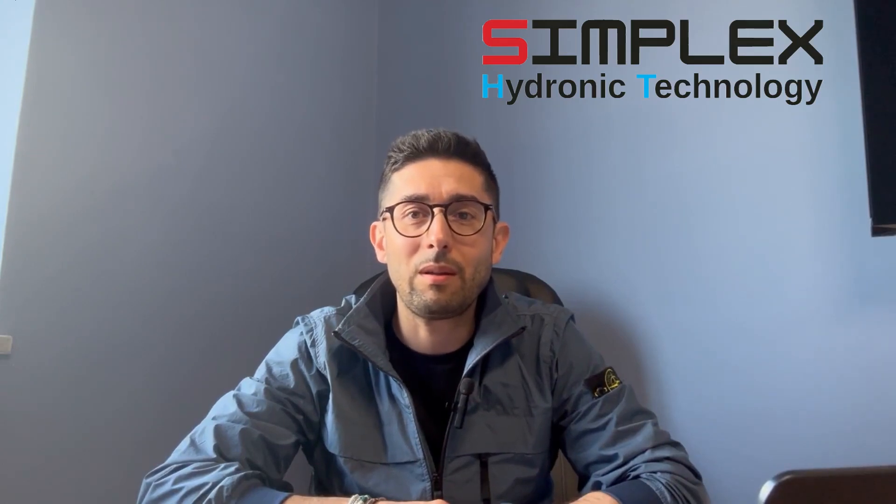Good morning everyone. I am David de Munao from Simplex, Torino, and specifically the manager of the hydronic division, Simplex Hydronic Technology. In today's video, I want to take the opportunity to explain to all our channel subscribers what the key points of our production are.